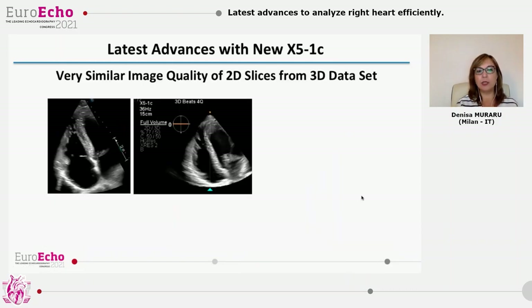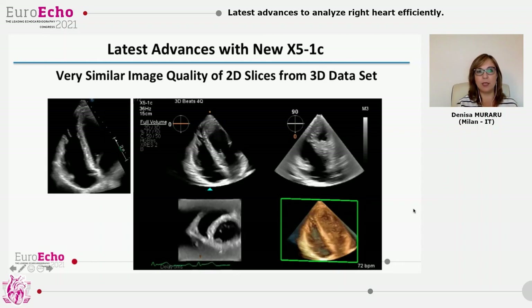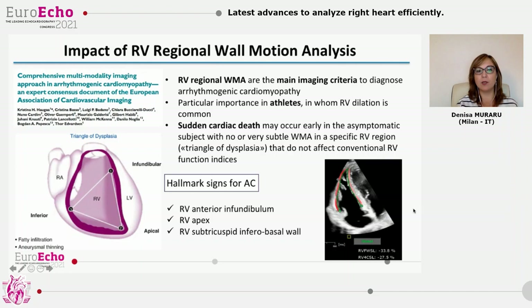Look at these 2D images — they are practically similar. However, the image on the right is one of the many slices that can be obtained from a 3D acquisition. This is particularly important for the diagnosis of arrhythmogenic cardiomyopathy, where regional wall motion abnormalities are the main imaging criteria — especially in athletes who might have non-specific dilation of the right ventricle. The sites of dysplasia, including the triangle of dysplasia, are not confined to the four-chamber view, so we need to look at the anterior infundibular, sub-tricuspid, and infero-basal wall, which is much more complicated with 2D.